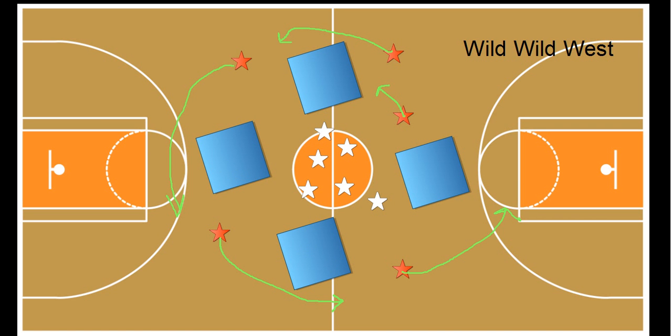The goal is for the cowboys, cowgirls, and the buffalos to try and get as many points as they can. As I said, this is a throwing and catching game.